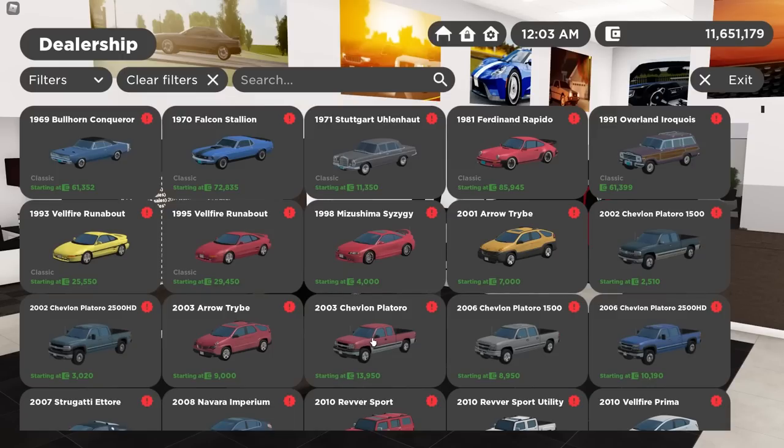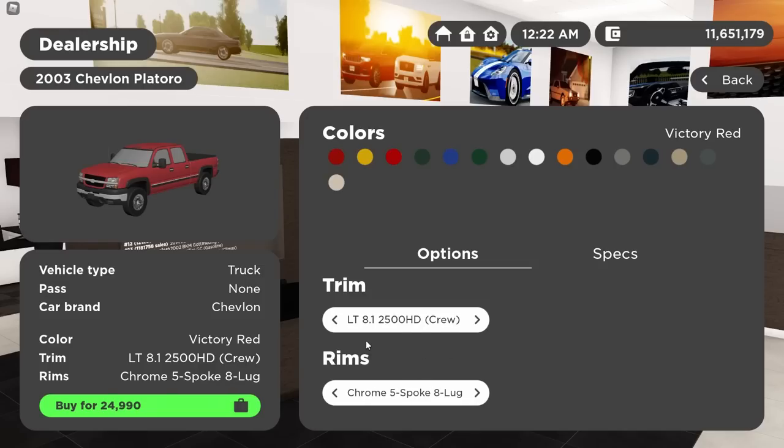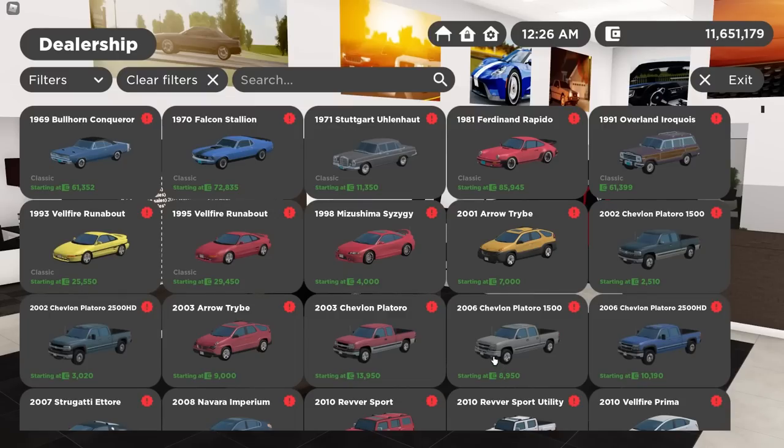Now for my absolute favorites — the Cat Eyes. There are three different variants in the dealership now. The '03 has made a return back from GB3, although there's no Duramax for this one. There are three trims: the two-tone LS 4.8 1500 extended cab, the SS 1500 extended cab, and the LT 8.1 big block 2500 crew cab. For the '06 there are two separate ones — the 1500 and the 2500.